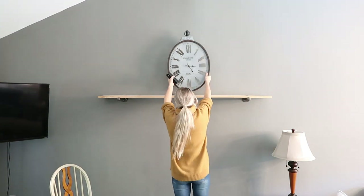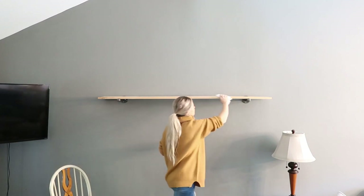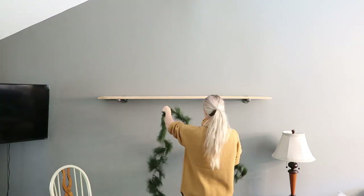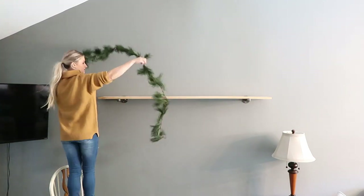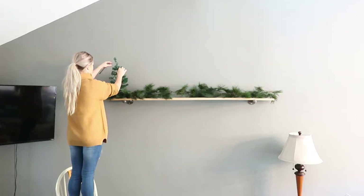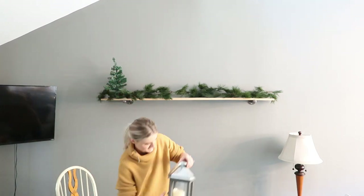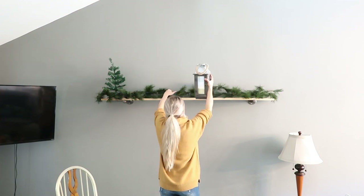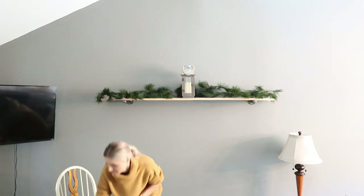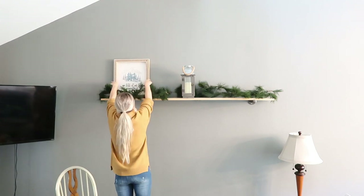I just wanted to have a little cozy touch to our home and be able to enjoy it in this house before we move. Here I'm just wiping up the shelf and putting the Christmas garland on there. I didn't want to include any lights — I wanted this piece to be very natural and clean. I didn't really have a specific theme; I just knew I wanted to keep everything natural and minimal, with lots of greens and very neutral colors.